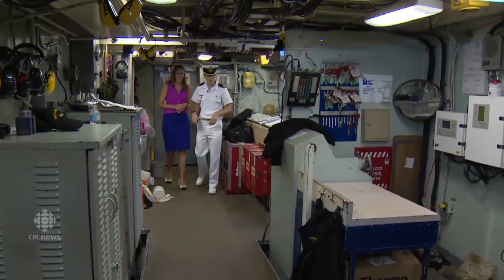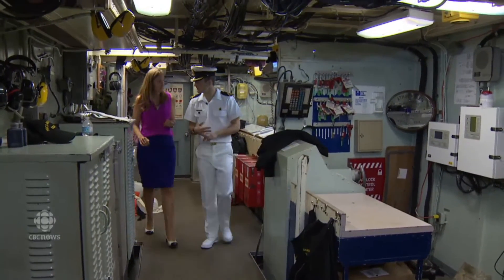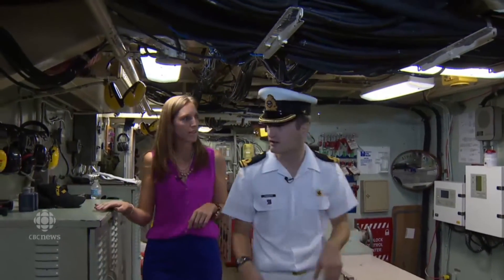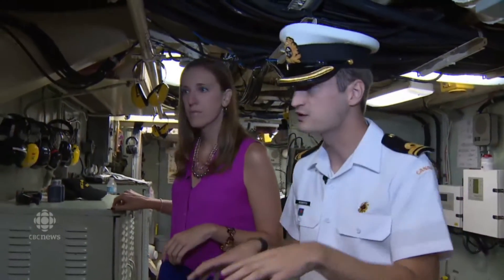We're now in the machinery control room. Everything for damage control is coordinated here — so if there's a fire or emergency, everything will be managed from this area. And if you can't steer from the bridge, we have other ways to do it as well.